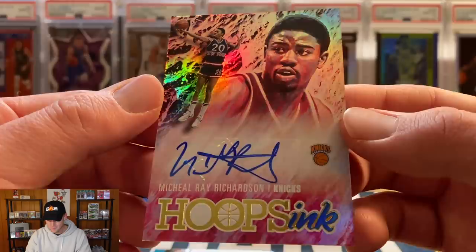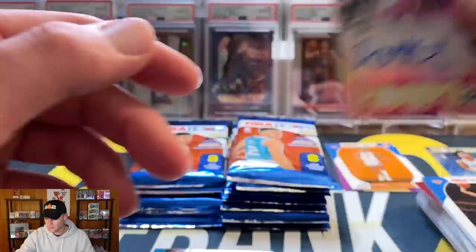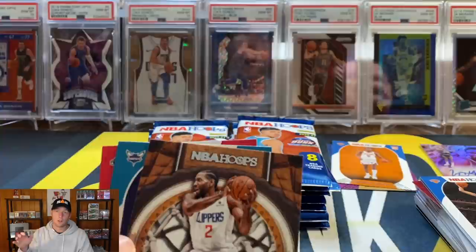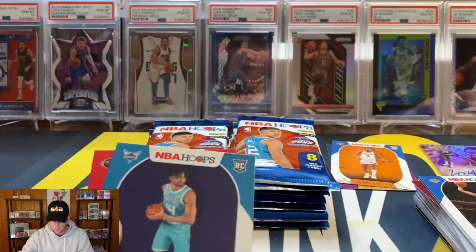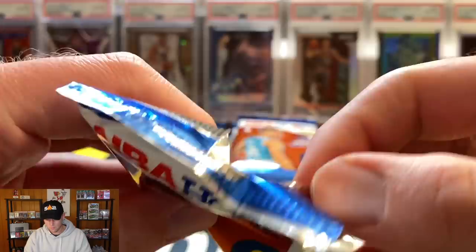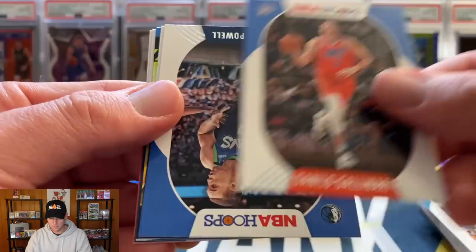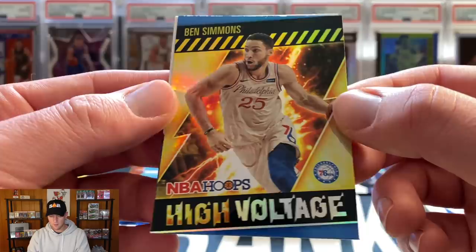Michael Ray Richardson — definitely not a rookie, you can tell by the shorts. Not familiar with him at all. So both of our autos were not the best: Josh Green and Richardson. You do get two autos per box but the auto checklist is massive, so it's probably hard to get a big name. We also got a Kawhi Leonard prime time insert, and Nick Richards and Kenyon Martin Jr. We've hit both our autos now, so hopefully we can pull some nice numbered parallels.